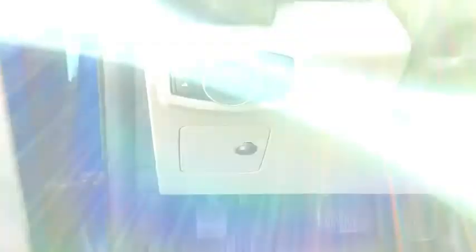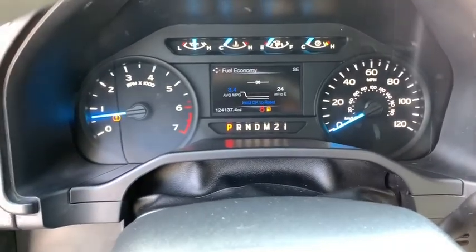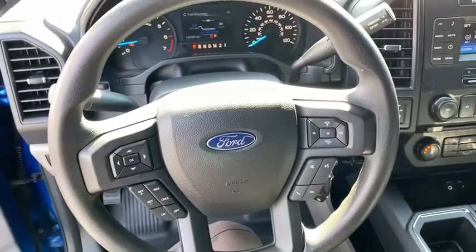Tachometer, daytime running lights, brake assist, tilt steering wheel, towing package, passenger vanity mirror, front wheel independent suspension, four-piece floor mat set, low tire pressure warning.